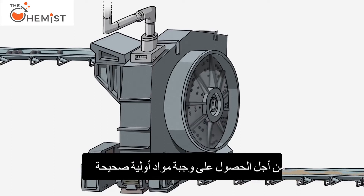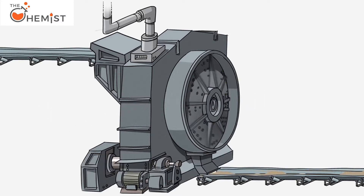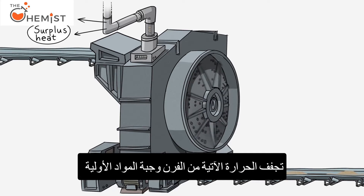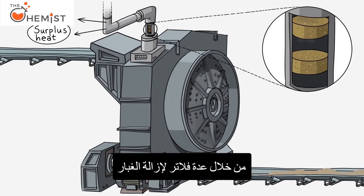In order to obtain the correct raw meal mix, small amounts of siliceum, aluminium and iron are added. Heat from the kiln dries the raw meal, and gas produced in the process is passed through several filters to remove the dust.